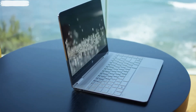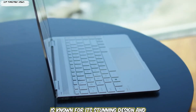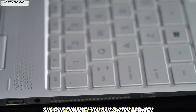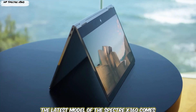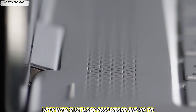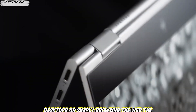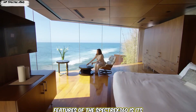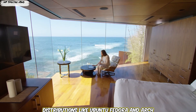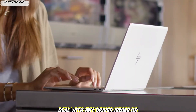Laptop 5: HP Spectre X360 2024. Rounding out our list is the HP Spectre X360, a versatile 2-in-1 laptop that works well with Linux. It's known for its stunning design and excellent build quality, and its 2-in-1 functionality lets you switch between laptop and tablet mode effortlessly. The latest model comes with Intel's 13th Gen processors and up to 32GB of RAM. One of the standout features is its compatibility with popular Linux distributions like Ubuntu, Fedora, and Arch Linux, with hardware that works seamlessly so you won't face driver issues.